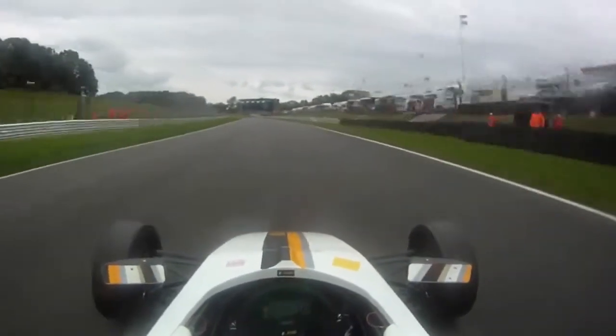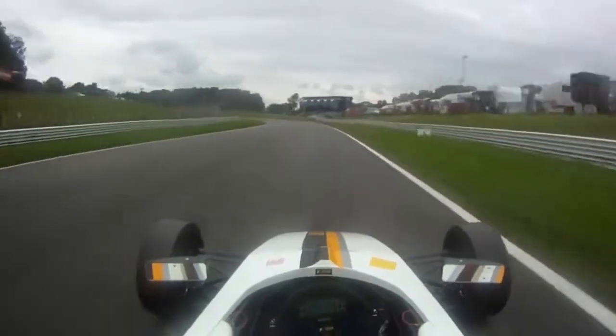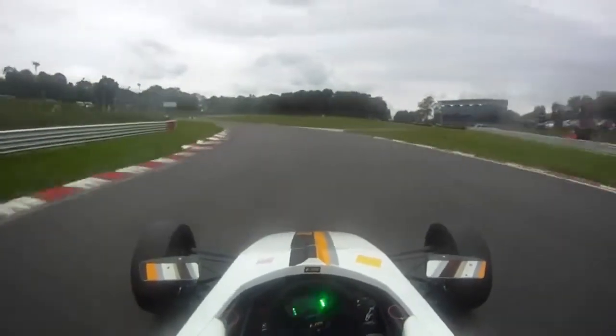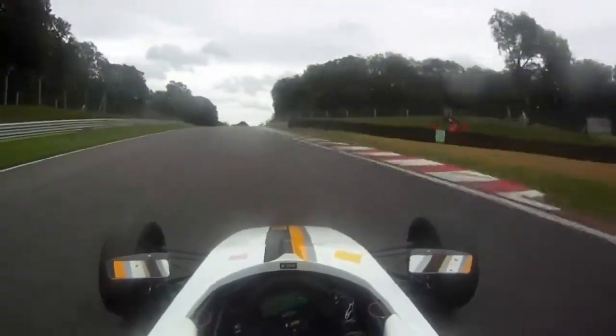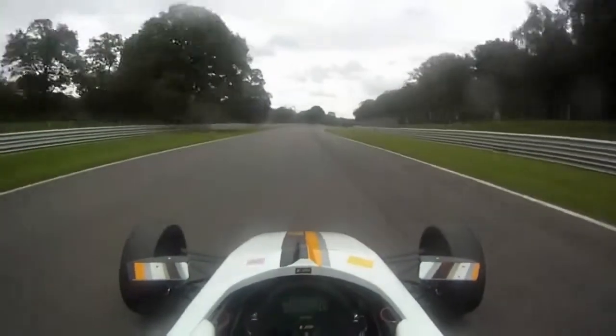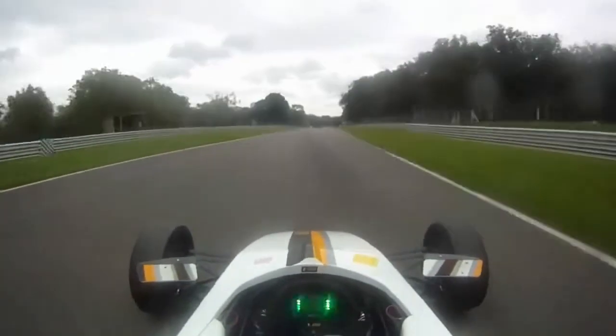Here you approach the 30s, which is important to have a good entry and also a good exit because you have an uphill later. Here you get a really long straight which goes to the back of the track, in 6th gear.